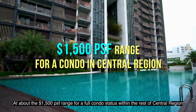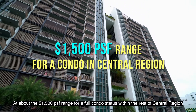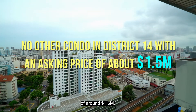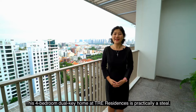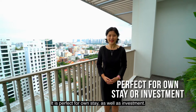At around $1,500 per square foot for full condo status within the Rest of Central Region, there is currently no other condo in District 14 with such an attractive asking price of around $1.5 million. This 4-bedroom dual-key home at Tree Residence is practically a steal — perfect for own stay as well as investment.